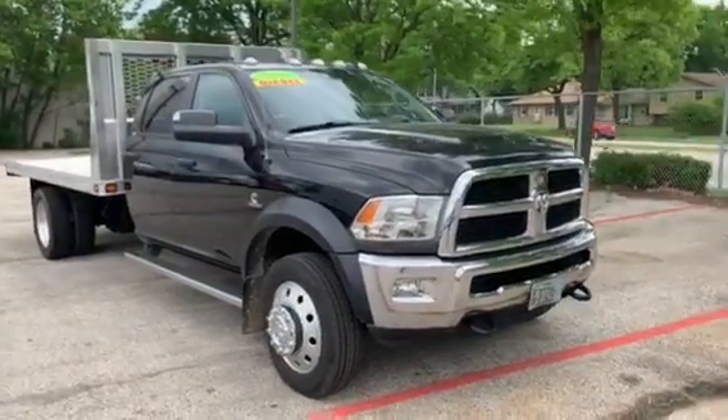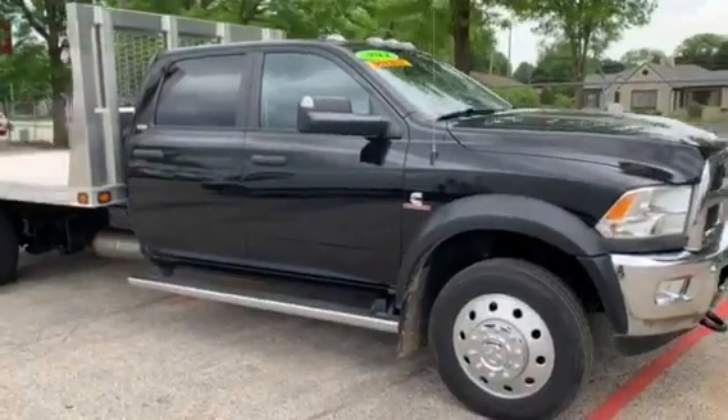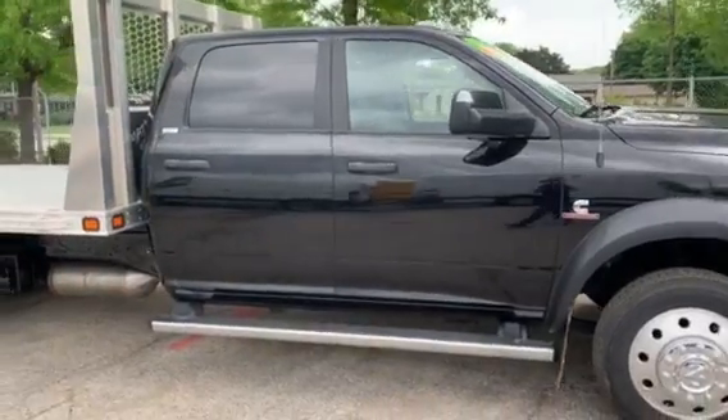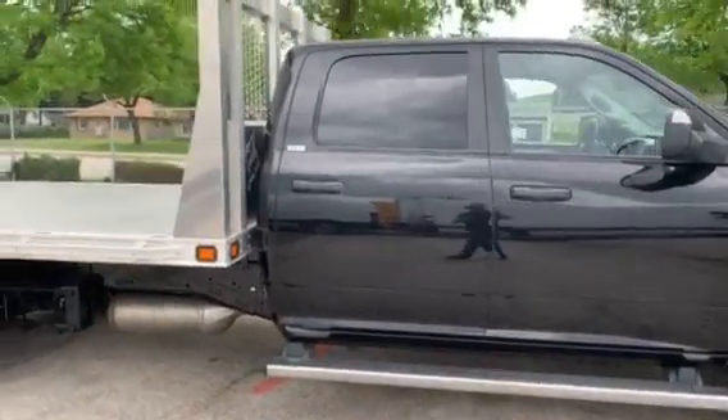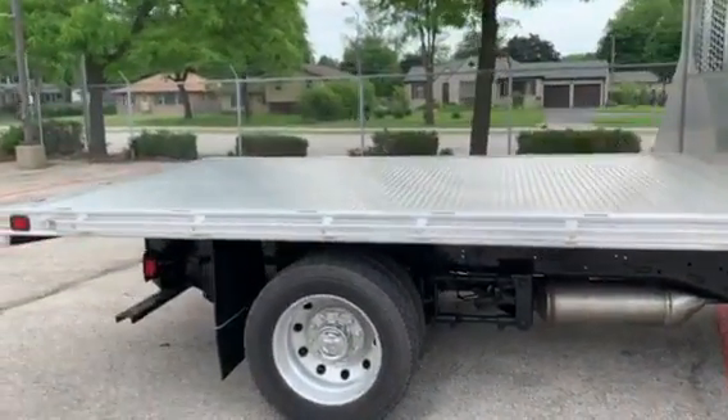Derek Frager here from Badger Truck Center in West Allis, Wisconsin. Just want to take a quick minute and show you the 2014 Ram 5500 Crew Cab SLT trim with a 12-foot Knapheide flatbed.